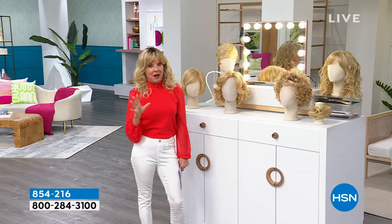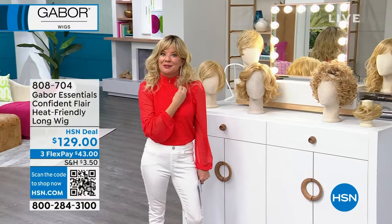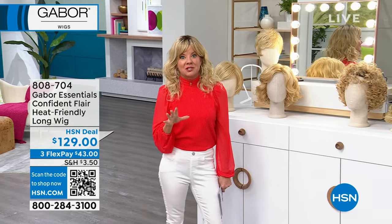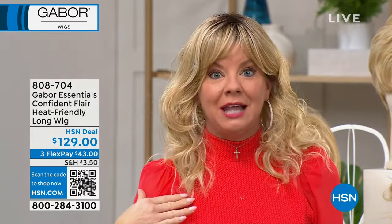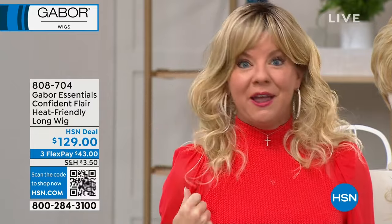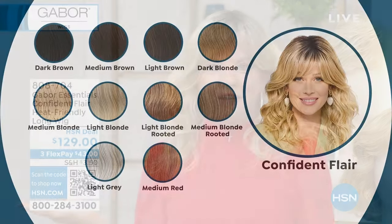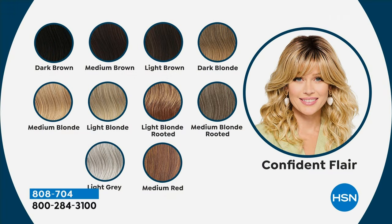Before we get into one of our most popular curly Gabor wigs, let's talk about the Confident Flair — so fun. This one also sold out the very first time we presented it here. It's one of the longer lengths we offer. This would take hours to achieve a wave curl like this, but it honestly took less than two minutes: put on the cap, shake it out, put it on my head, adjust it, and off you go. Here are all the different colors in Confident Flair, available for under $45.